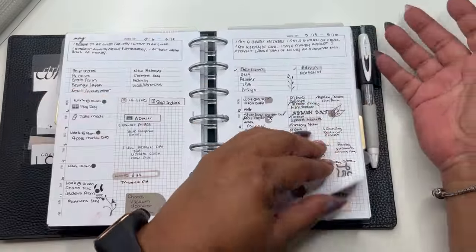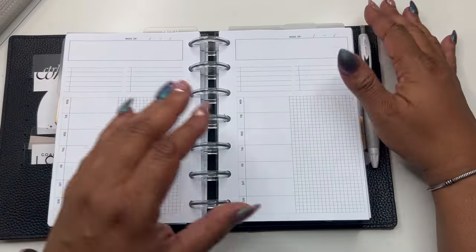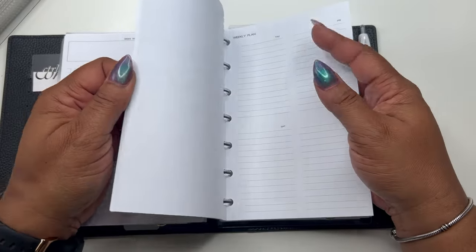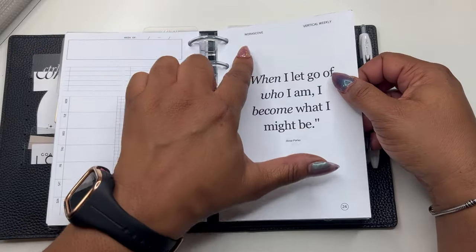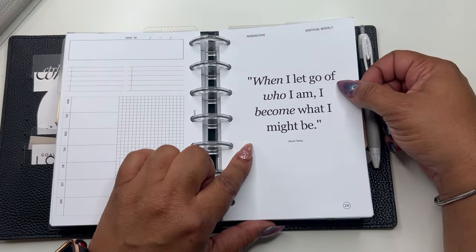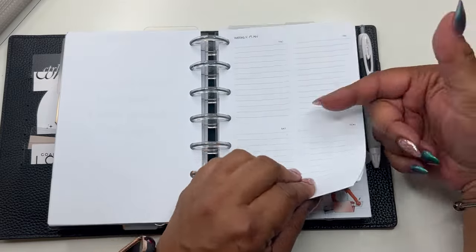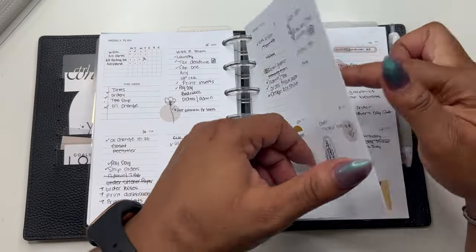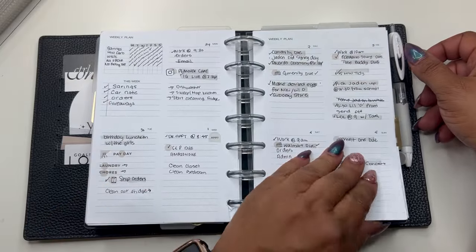These are my week-on-a-page inserts, available in my shop. I need to take some of these out — I know I have a lot of weeklies. Next we get into my vertical weeklies, also from my shop, with the Rosa Parks quote: 'When I let go of who I am, I become what I might be.' These are the past couple of weeks and I have a habit tracker on these as well.